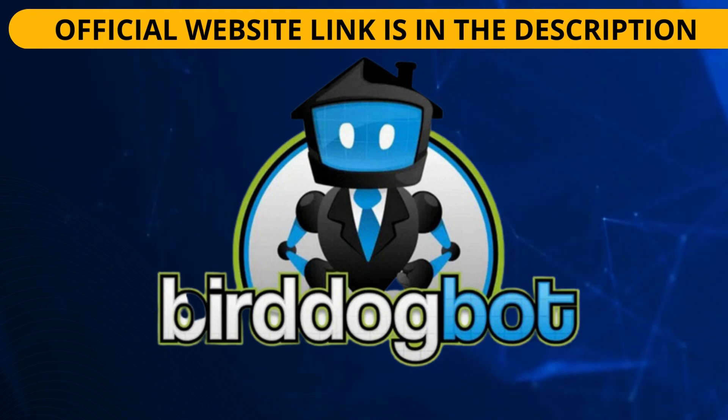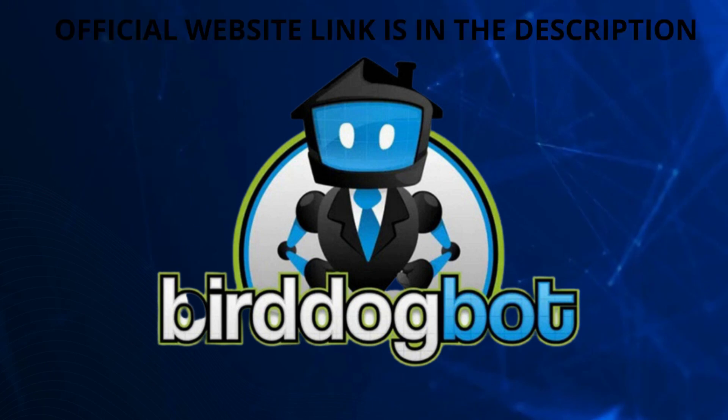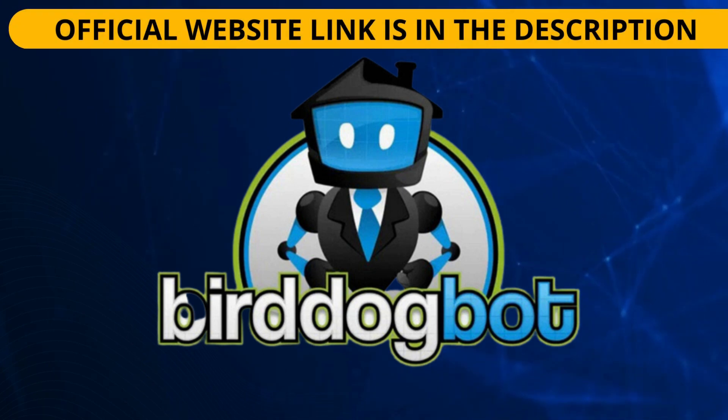By signing up for BirdDogBot, you will gain access to an online platform that searches all public real estate record databases for information about new property listings. As soon as a new property listing that meets your criteria appears, BirdDogBot will send an alert directly to your inbox. The higher your subscription level, the more automated filters you can use.